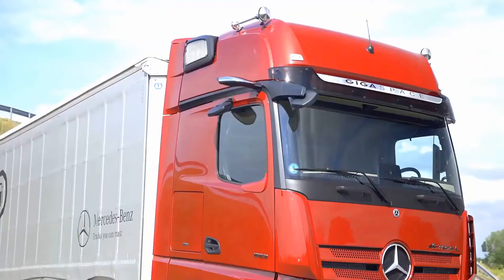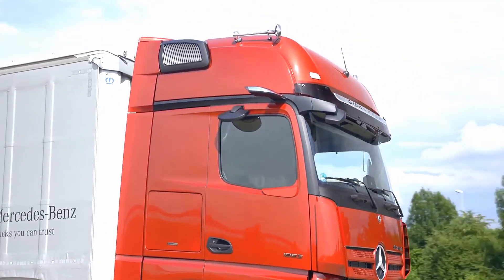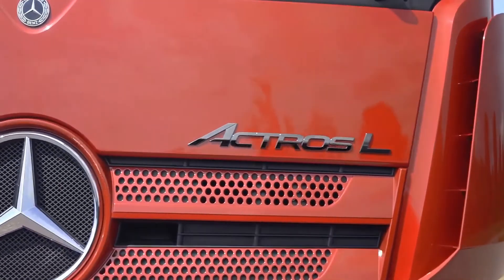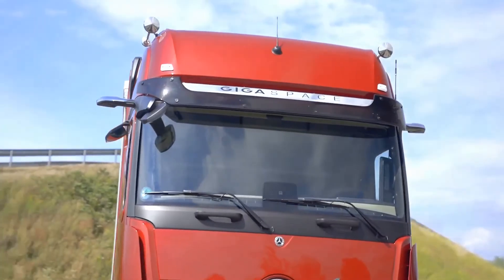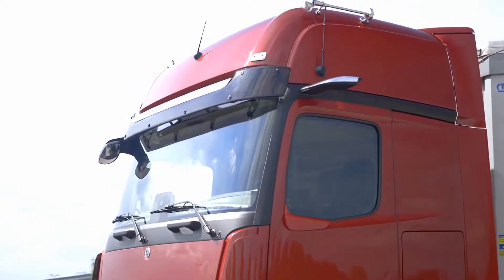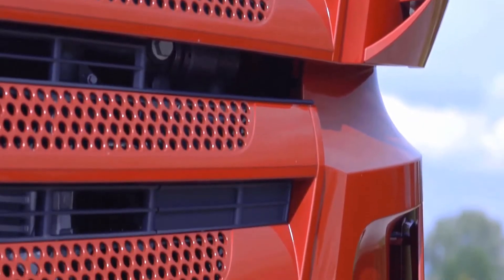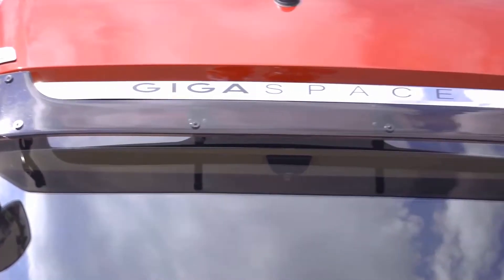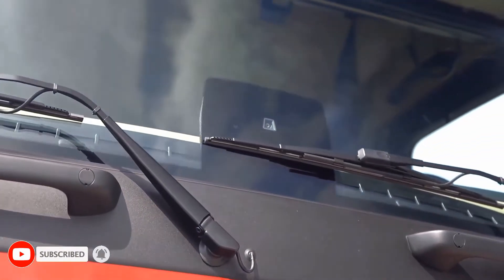Innovative technology makes the Actros L the optimum truck in long-distance haulage. With its economical, reliable Euro 6 engines in three displacement classes and three cab variants, the Actros L provides a solution for almost every requirement. Future-oriented technology delivers up to 460 kilowatts — 625 horsepower — and 3,000 Newton-meters of maximum torque. With its three different cabs, all with a level floor, the Actros L offers the optimum cab variant for practically every requirement in terms of space, features, and comfort.